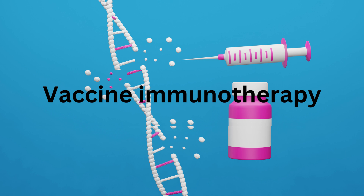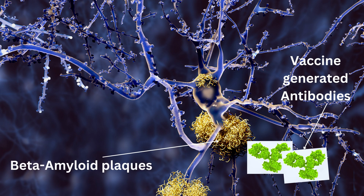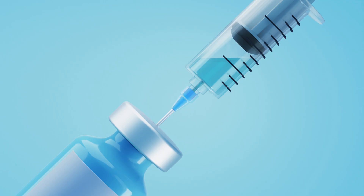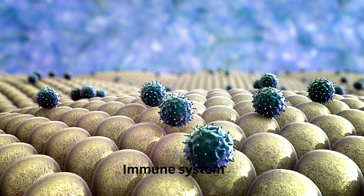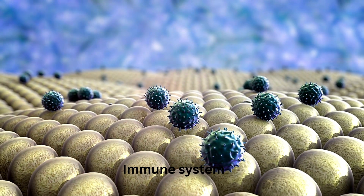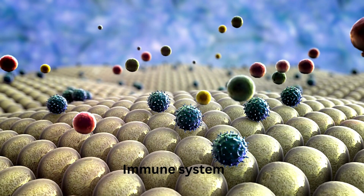Vaccine-based immunotherapy: vaccines that stimulate the immune system to attack beta-amyloid have shown potential in preclinical studies. These vaccines may prevent or slow the accumulation of amyloid plaques. Researchers are also exploring ways to harness the innate immune system's natural defense mechanisms to clear amyloid plaques and reduce neuroinflammation.